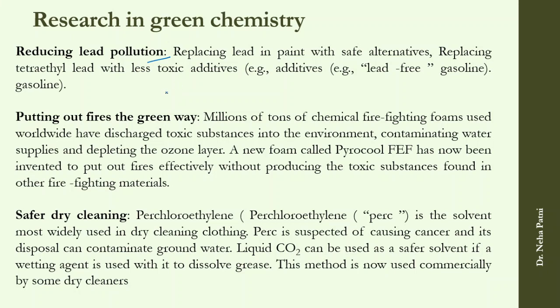People are also finding greener ways to put out fires. The chemical used in traditional firefighting foam discharges very toxic substances into the environment — it contaminates water and depletes the ozone layer. So a new foam called Pyrocol has been invented which puts out fires without producing any toxic substances.